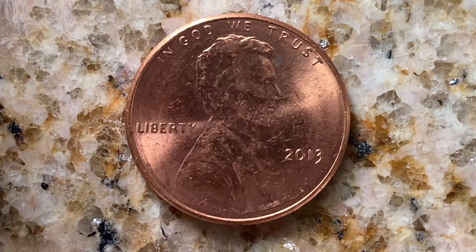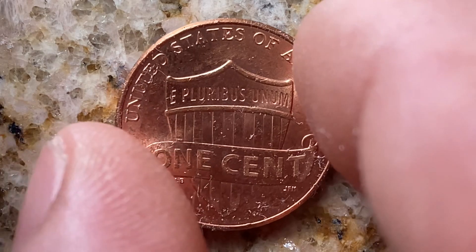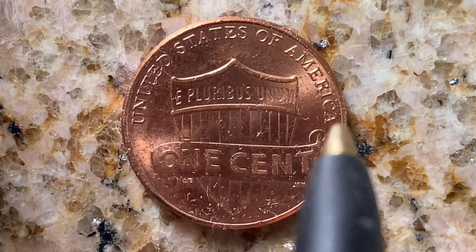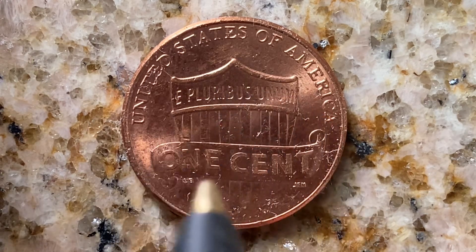Let's go ahead and flip this coin over to enjoy a look at the back of the coin, or you may call this the reverse of the coin, or simply tails. And what a beautifully designed coin this is, both front and back. United States of America going across the top, E Pluribus Unum, one cent, that beautiful shield design.